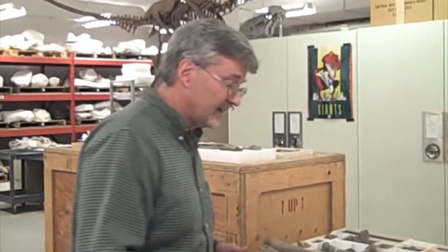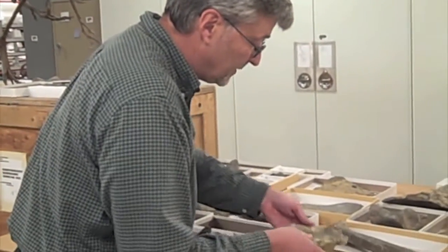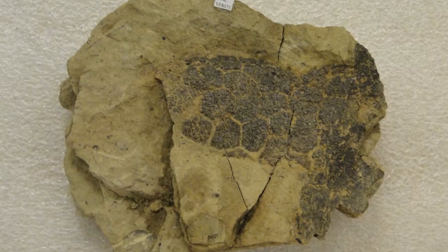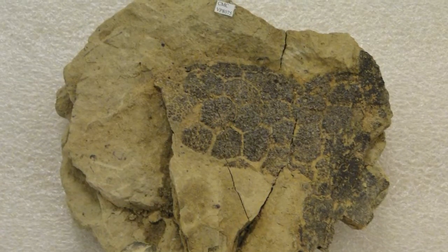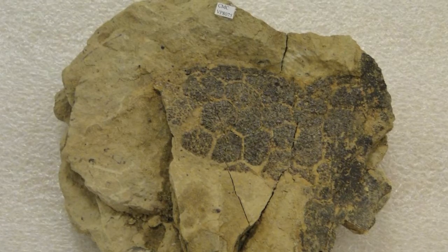One of the ways we think we know that is there are signs of the bodies of these animals drying out, or desiccating. A really good example would be what we have here — this is dinosaur skin from our quarry. You can see very clearly the polygonal, non-overlapping scales.